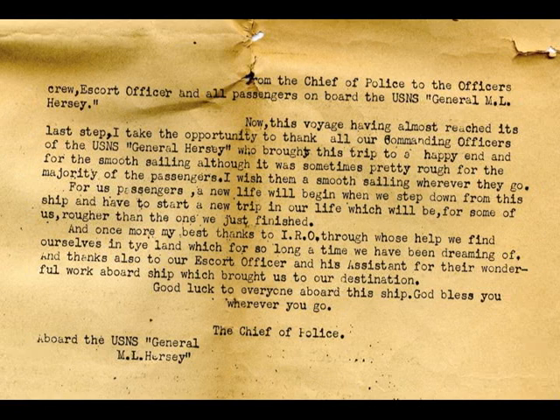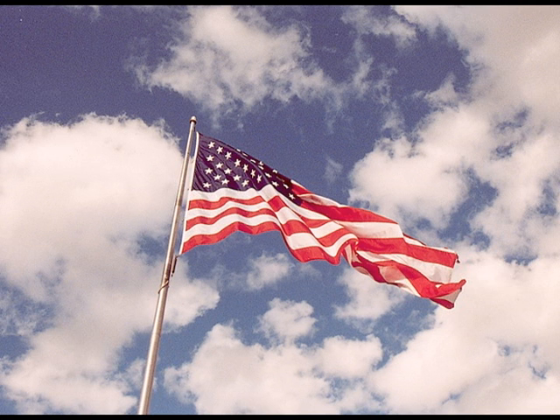The final entry is from the ship's chief of police, also a DP. He closes with these words: "My best thanks to the International Relief Organization, through whose help we find ourselves entering the land which for so long a time we have been dreaming of. Good luck to everyone aboard this ship. God bless you wherever you go." America — everyone's dream — was coming true for them.